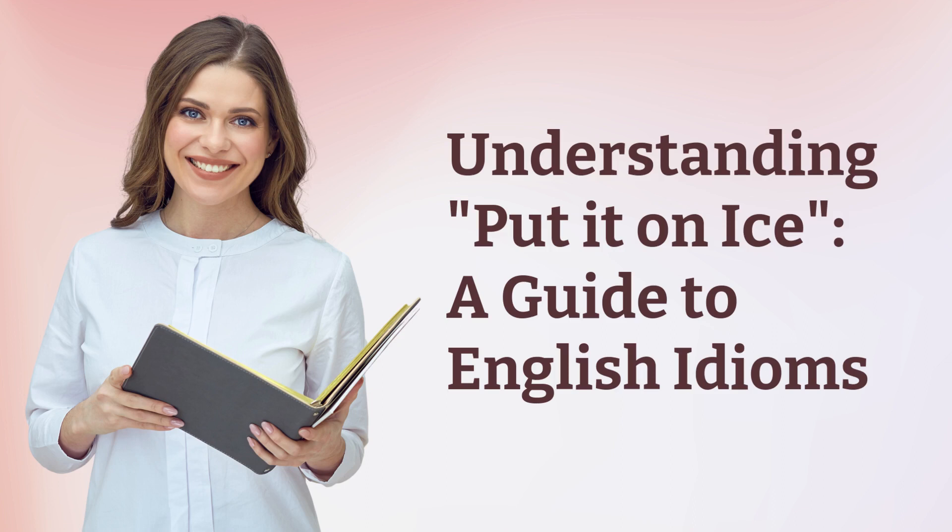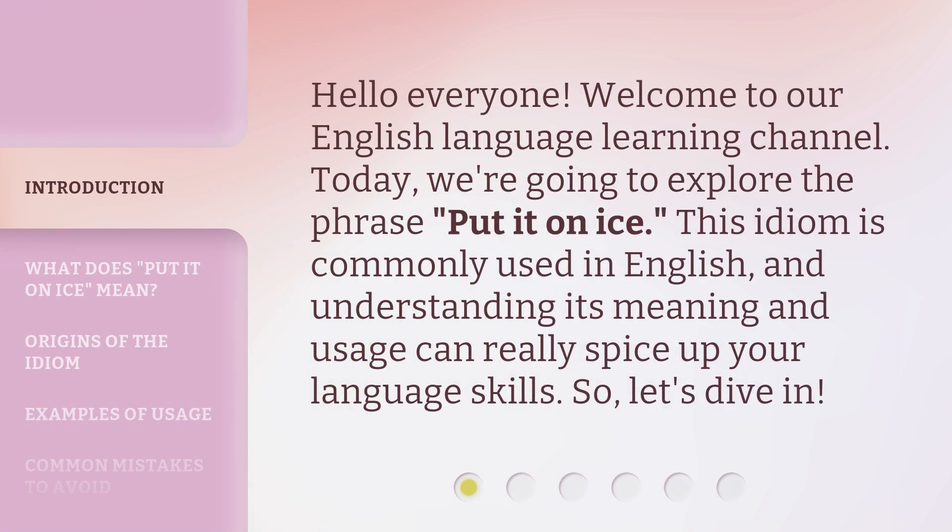Understanding 'Put it on Ice' — a guide to English idioms. Hello everyone, welcome to our English language learning channel. Today, we're going to explore the phrase 'put it on ice.' This idiom is commonly used in English, and understanding its meaning and usage can really spice up your language skills. So, let's dive in.